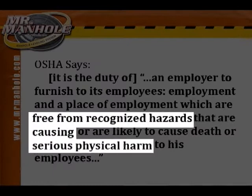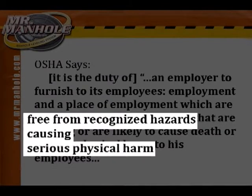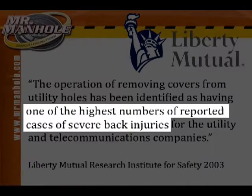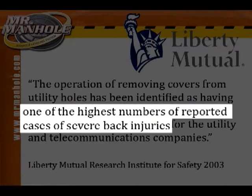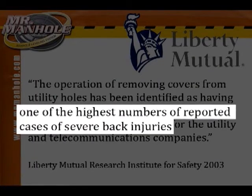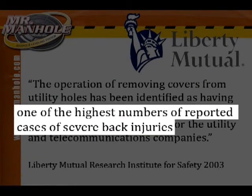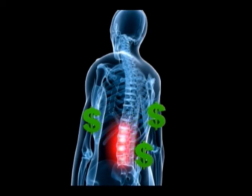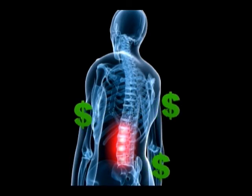Remember, we are obligated according to OSHA to provide safe methods and tools for our workers. Air hammers and heavy lifting are not safe, as witnessed by the fact that manhole maintenance has a higher incidence of back injury than any other field of construction. One back injury can cost in excess of $100,000. In light of the risk, new mechanized repair methods make a lot of sense.